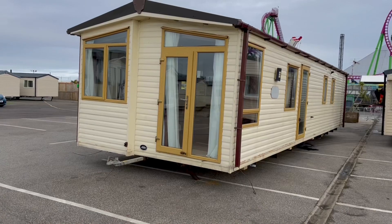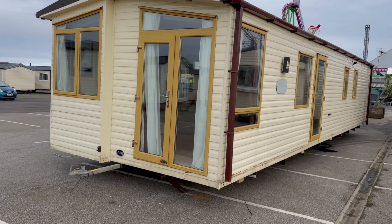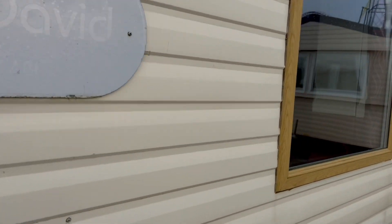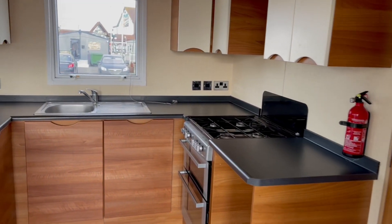Good afternoon everybody, Steve here at My Leisure Home, just about to do a quick video tour. Behind me is the ABI St David, 38 by 12, three bedroom, central heated and double glazed. Here it is — as you can see it's got the patio front doors, lovely finish on all the windows. This is a signature holiday home from ABI, and it's a really good layout, especially with it being a three bedroom.